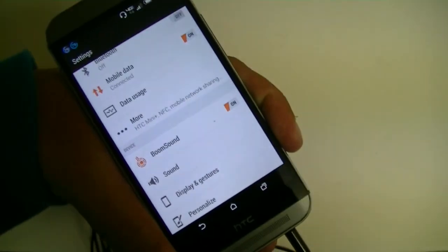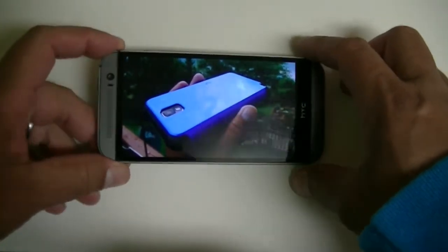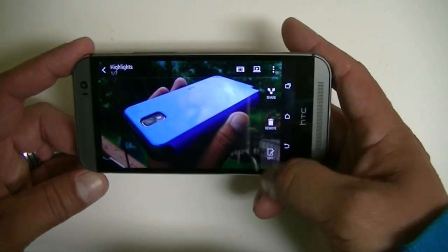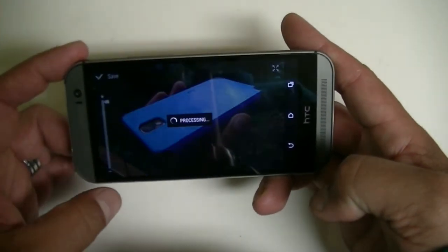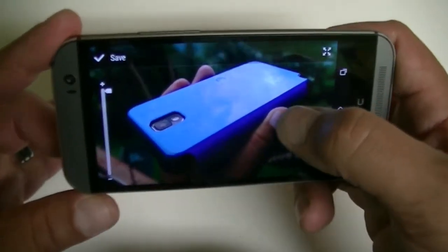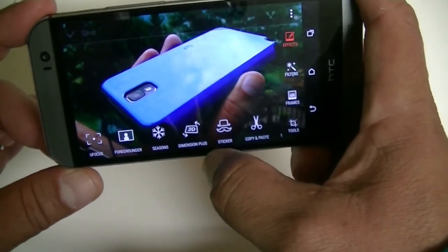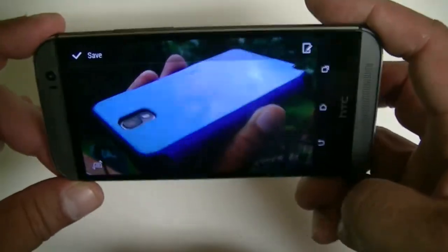Feature number twelve is a camera option that lets you decide where you want to focus in a picture. After you take a picture, click Edit and you'll see the option that says UFocus. Click on that and then tap anywhere on the screen to concentrate the focus on that area. Another option is 3D — once you click on that, the picture moves in a 3D effect.